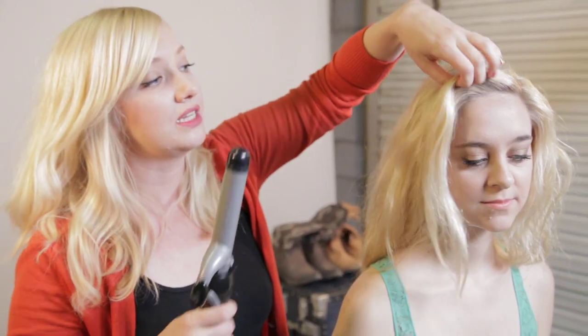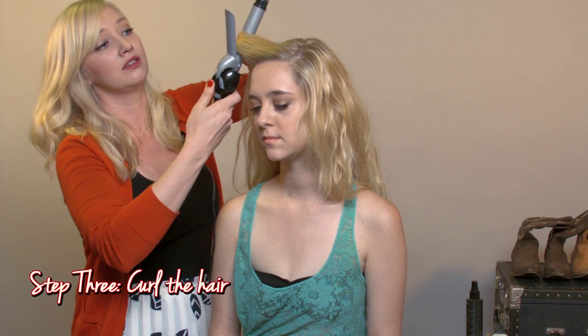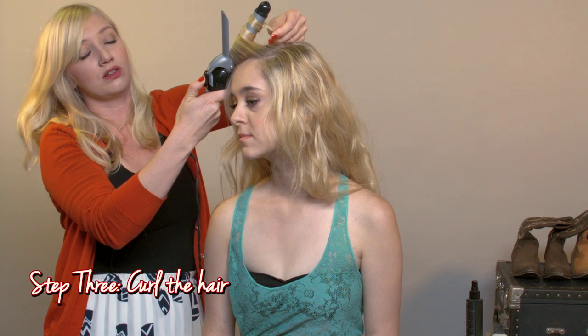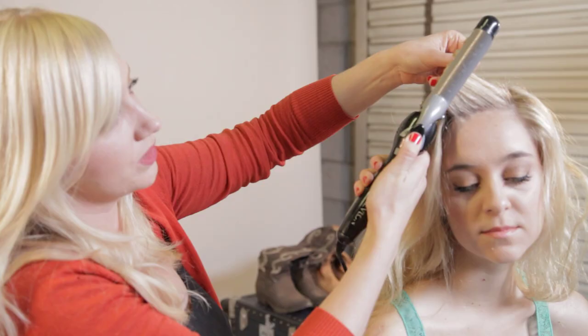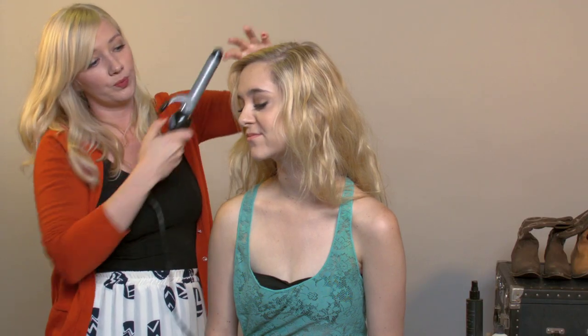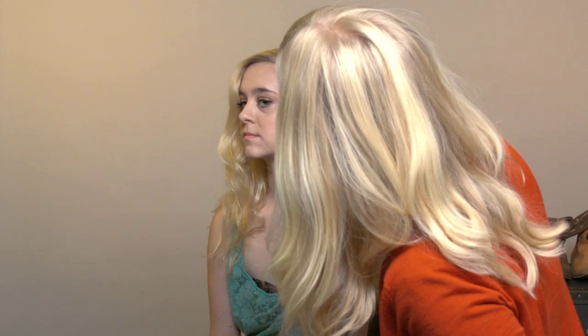Now we're just going to start by taking a couple sections of her hair, opening the curling iron, and just wrapping it around. You don't even necessarily need to close the curling iron — you can just hold it against the rod and let it set. You do want to make sure that you have wavy hair to do this look; this look would not necessarily work on Megan's hair. And now her hair is really wavy — road trip ready!